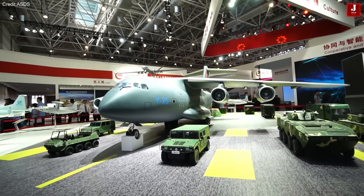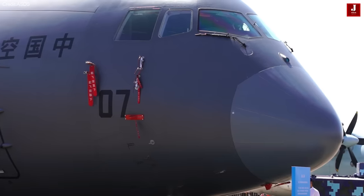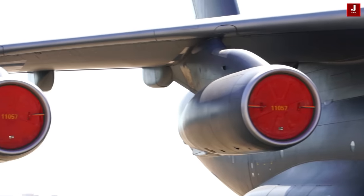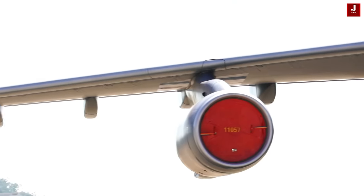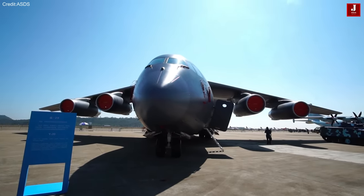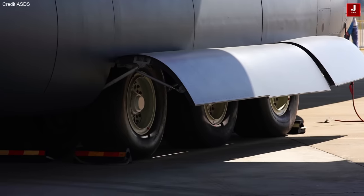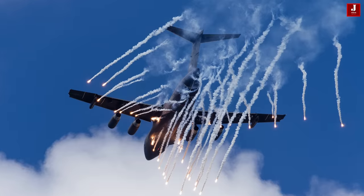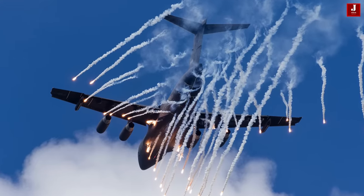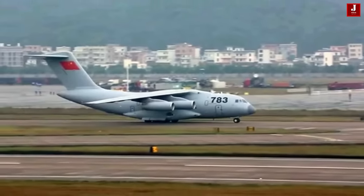The Y-20 incorporates composite materials in various components, showcasing its commitment to advanced engineering. Developed by Gillen Aerospace, the aircraft features 8 distinct relay types tailored for its systems. Its internal configurations are versatile, including an option for a separate passenger deck above the cargo bay to enhance offloading efficiency in challenging terrains. The Y-20 is also equipped with ceiling-mounted rails, especially useful when the rear ramp is inaccessible.